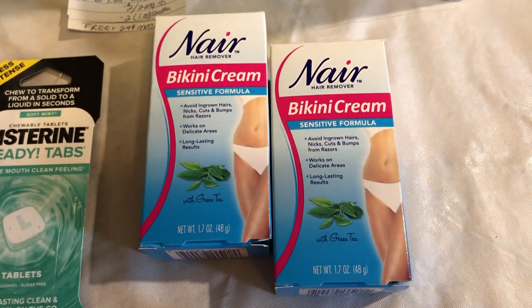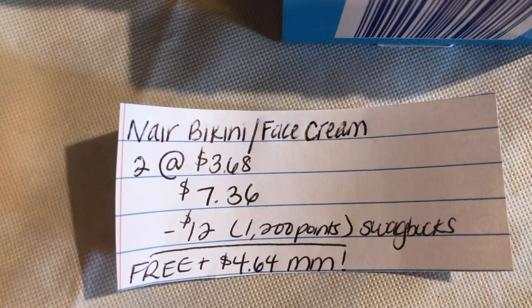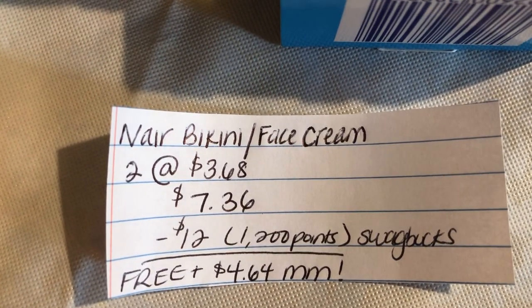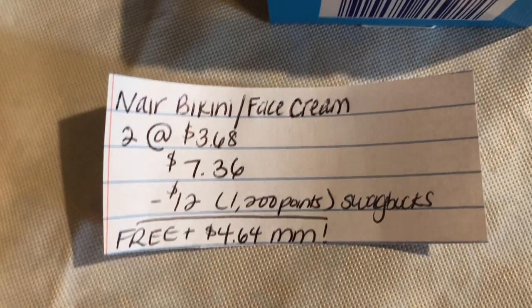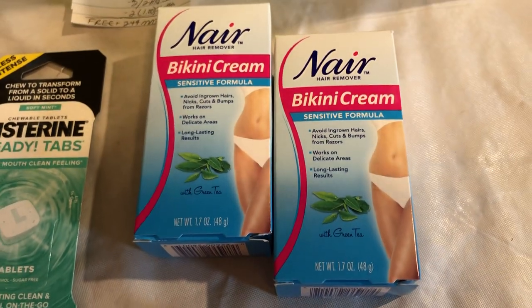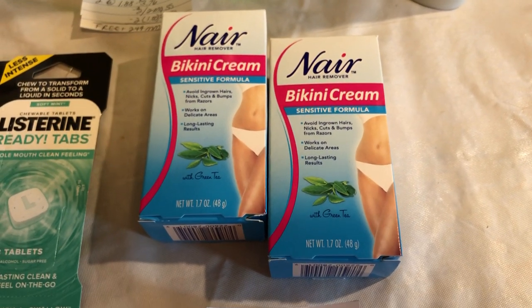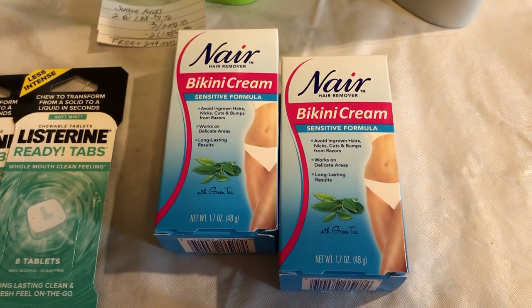The next deal is on the Nair bikini or face cream. You're going to buy two of them at $3.68, totaling to $7.36. You're going to get back 1,200 points on Swagbucks, which is equivalent to $12, making it free plus a $4.64 money maker. Tomorrow is the last day for this deal, so you definitely want to get this if you haven't already. If you are new to Swagbucks, we will have our referral link down below — it helps us out when you sign up, and I believe it gives you guys a bonus as well.